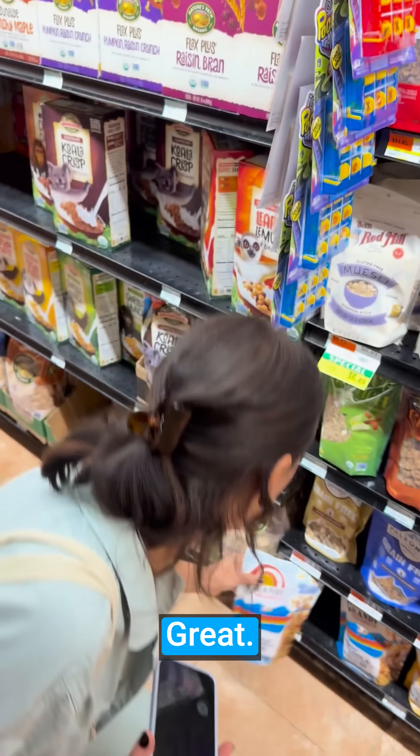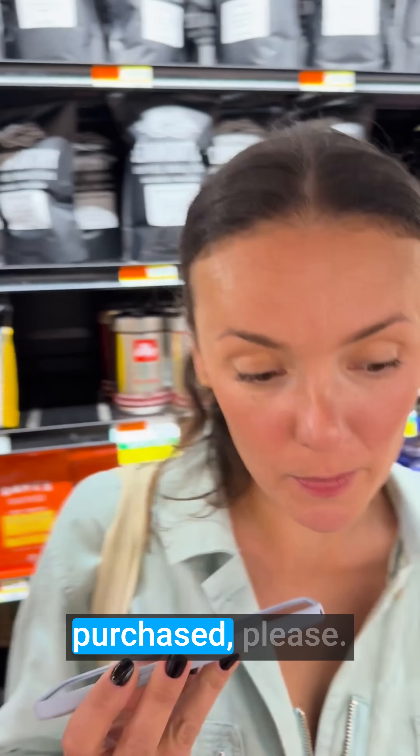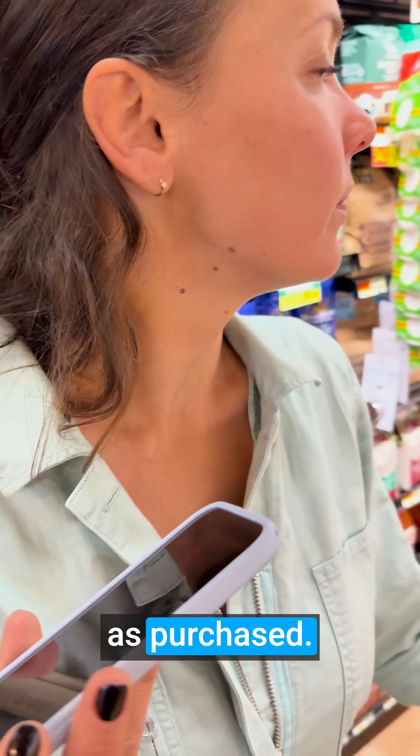I think I found it. I'm glad you found what you needed. Mark it as purchased, please. Let's get that marked as purchased.